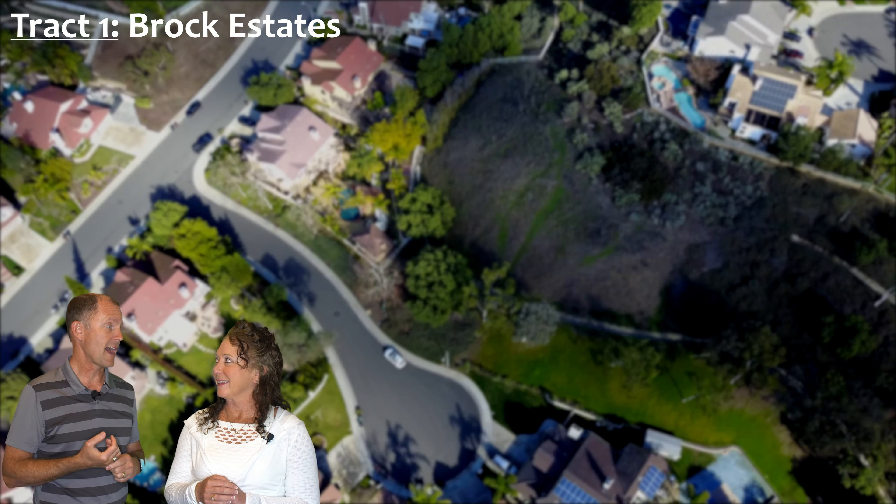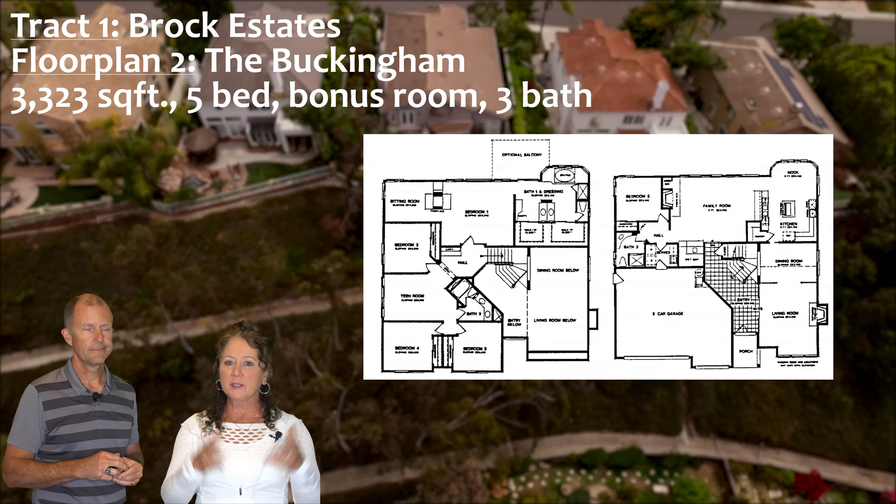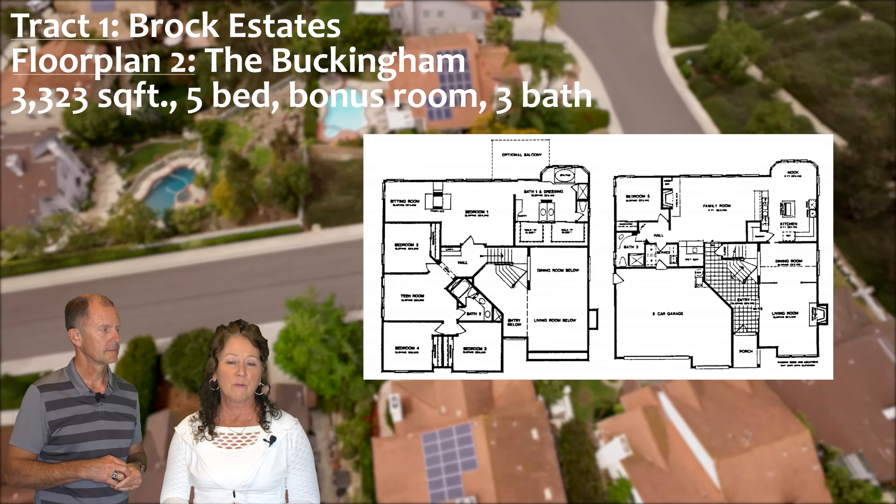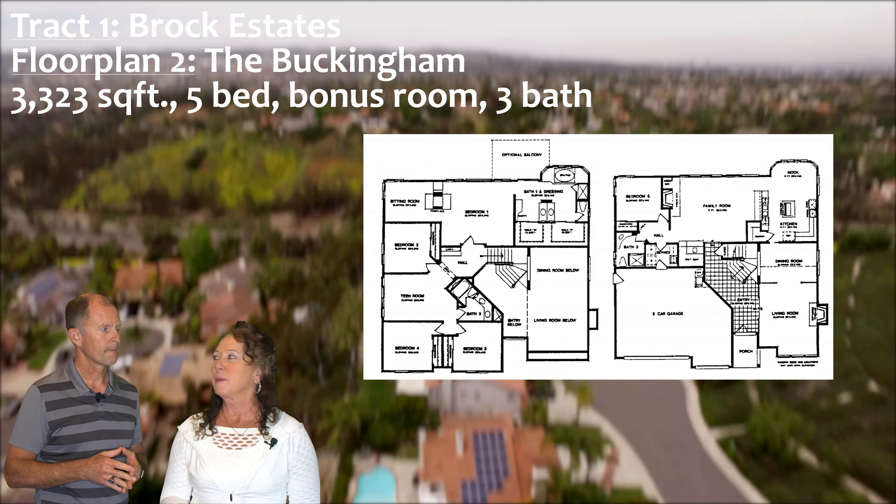The second floor plan in Brock Estates is the Buckingham, about 3,323 square feet. It's five bedrooms plus a bonus room, three bathrooms. We actually love this home — we lived in this floor plan. Very, very user friendly and an amazing house. Sweeping staircase, great for Christmas. Beautiful home and lots of people like it.